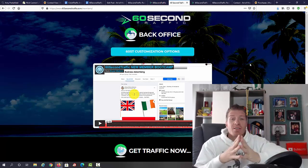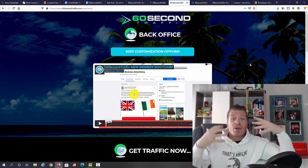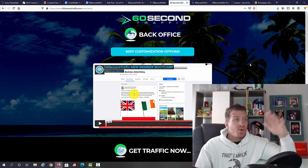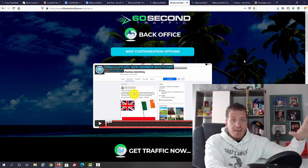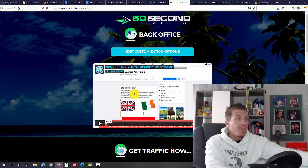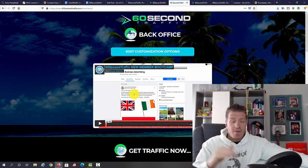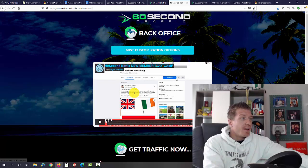This is where 60 Second Traffic comes in — you can start using other people's groups, and other people will actually share your links inside those groups. On top of that, you get to use the entire audience of all 60 Second Traffic members as your own audience. That's the brilliance behind this product — two different free traffic sources.